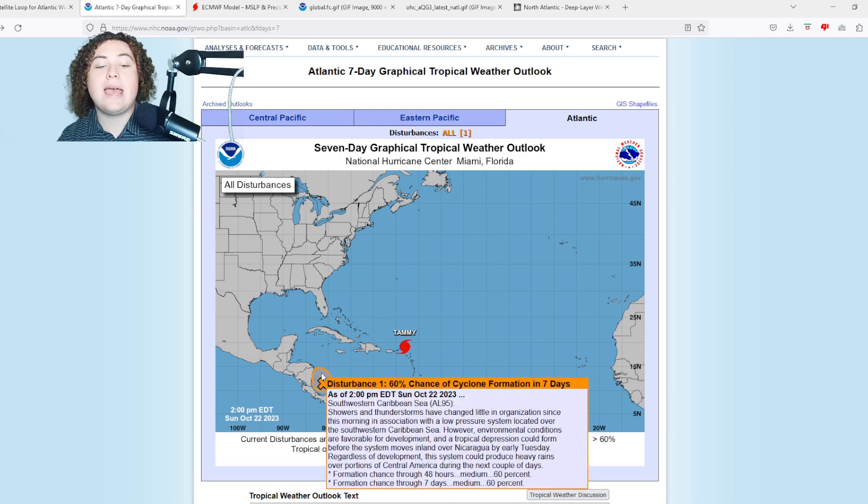The next area of interest is Invest 95L, expected to make landfall in Nicaragua in the next couple of days. It now has a 60% chance of formation. Per the NHC: showers and thunderstorms have changed little in organization this morning in association with a low pressure system over the southwestern Caribbean Sea. However, environmental conditions are favorable for development, and a tropical depression could form before the system moves inland over Nicaragua by early Tuesday.